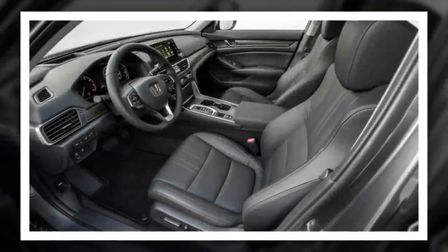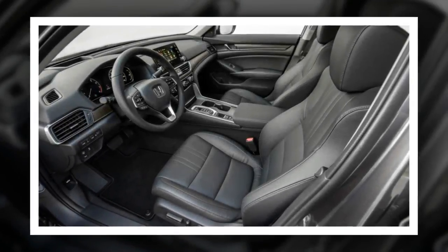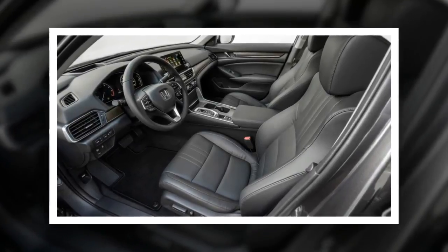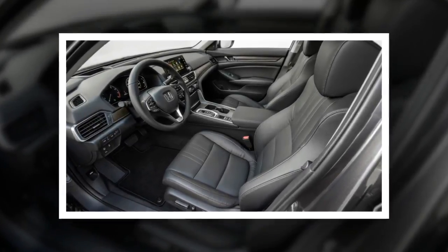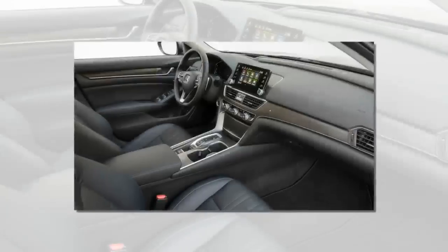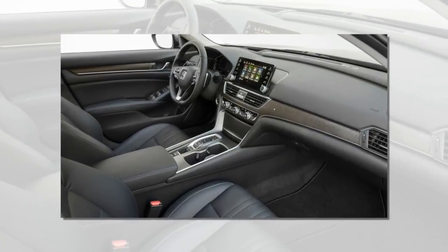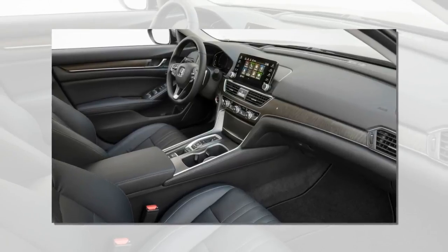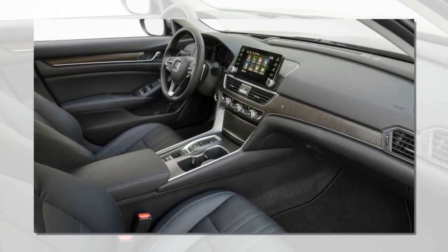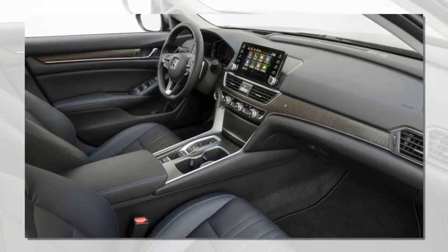A hybrid model is coming next year, and an early prototype was on hand to test. The big news with the Accord Hybrid is the downsized battery — it now rests under the rear seats, meaning cargo room is no longer compromised. All Accords have the same cargo and interior space.